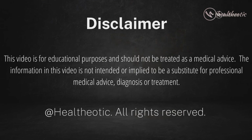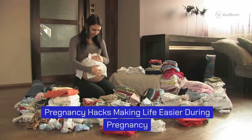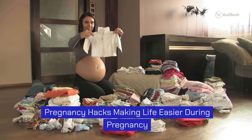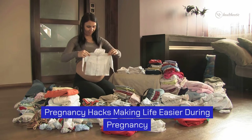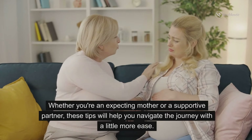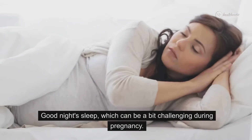Hello everyone and welcome back to our channel. Today's video is especially exciting as we will be sharing some incredible pregnancy hacks to make life easier during this beautiful and transformative time. Whether you are an expecting mother or a supportive partner, these tips will help you navigate the journey with a little more ease. Let's dive in.